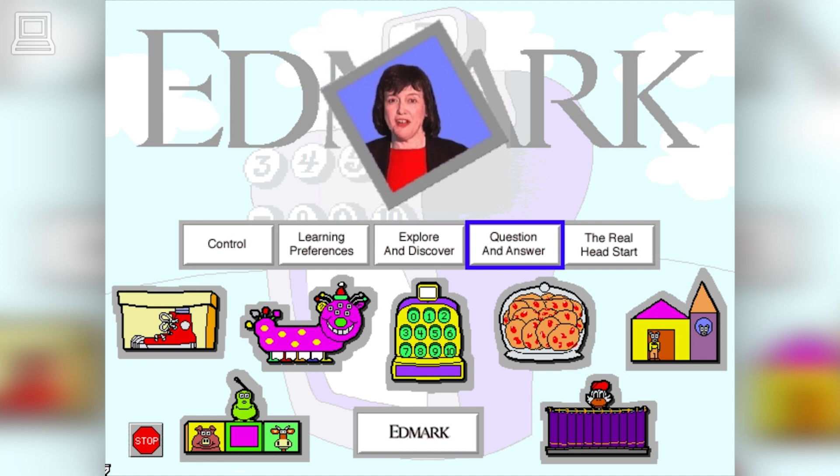Watch as your child plays with the software. You might notice more time being spent in either explore and discover mode or in question and answer mode. Again, this is valuable information that you now have about your child's learning preferences.